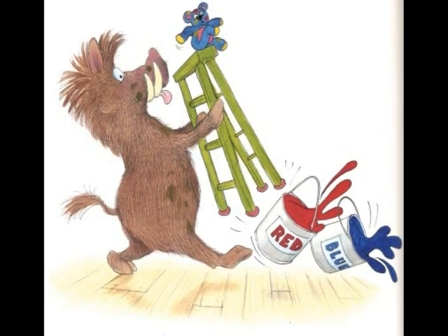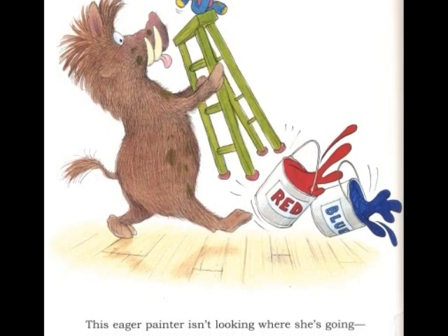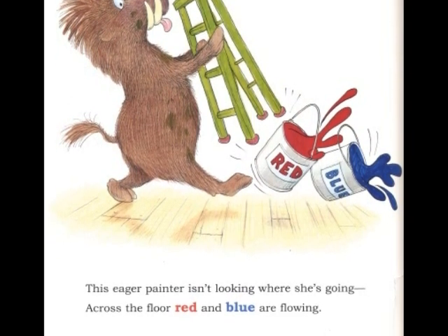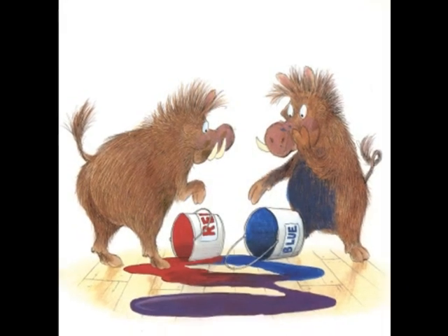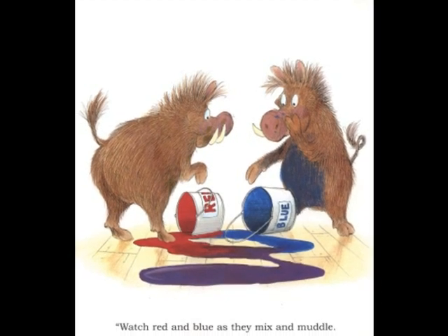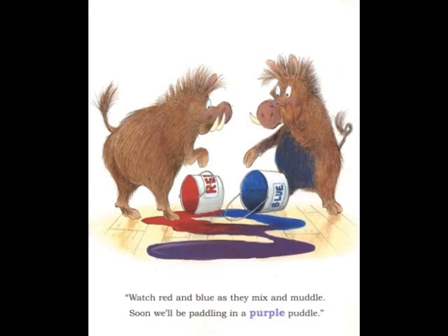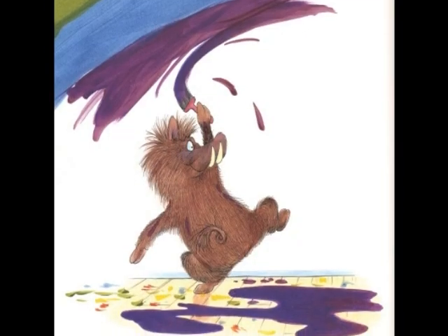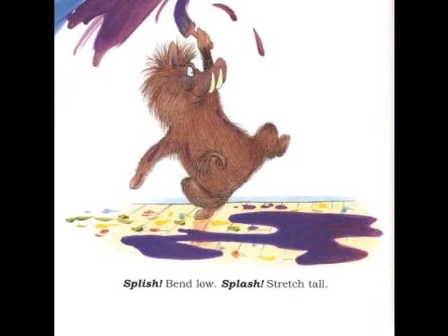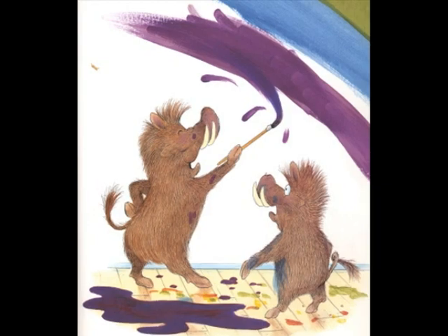This eager painter isn't looking where she's going. Across the floor, red and blue are flowing. Watch red and blue as they mix and muddle. Soon we'll be paddling in a purple puddle. Splish! Bend low! Splash! Stretch tall! Let's paint purple on our kitchen wall.